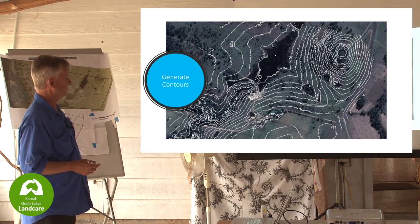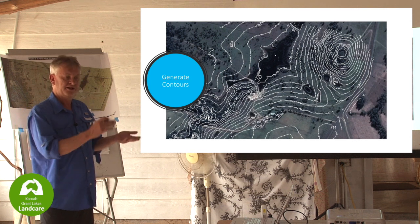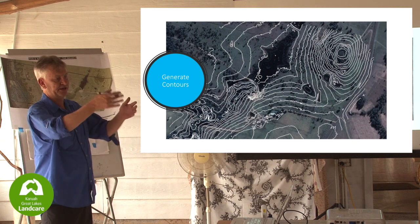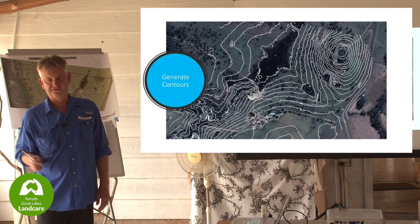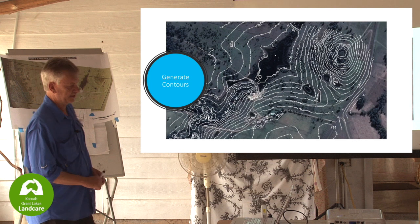Part of the funding is going to look at doing that - visiting people's properties, characterising water quality in their ponds, looking at drainage lines and potential sample points. We can create a library which the Landcare Group can operate using the Water Watch Test Kit funded by Mid-Coast Council, giving us a perpetual monitoring system over time.